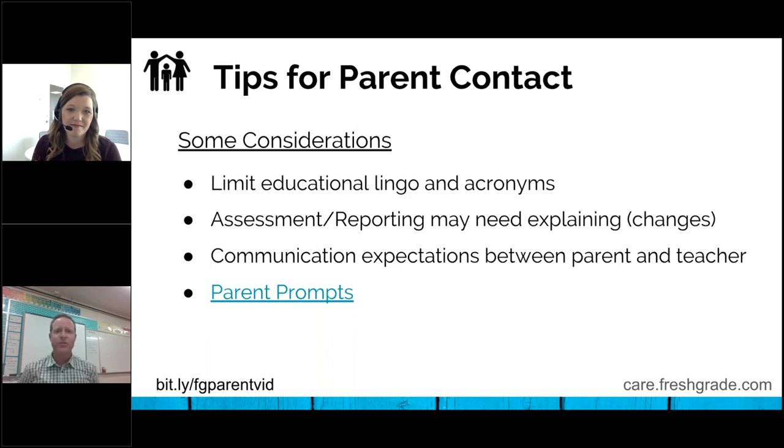One other piece is the communication expectations between parents and teachers. How much should the parents be doing on FreshGrade? What should they be expecting? Do they have to make comments — weekly, all the time? We don't want to cause extra stress. We want FreshGrade to be something that helps in parent communication, not making it more stressful or difficult. So whatever you want to lay out with them, now's a good time to say, hey, you don't need to do anything, you can do it once a week — whatever the case may be for your own classroom. Parent prompts — if you want to follow the link there afterwards, there's a handout with some FreshGrade parent prompts, things they can add in their own comments to help guide them and make parents feel more comfortable.